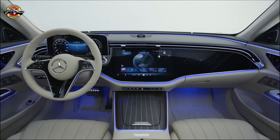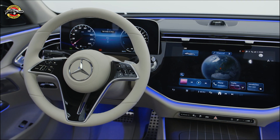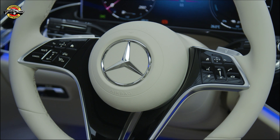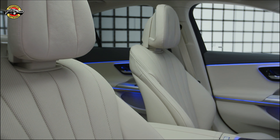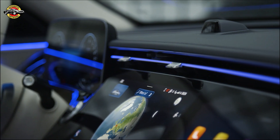With a CD value of 0.23, the new E-Class boasts exceptional aerodynamics and efficiency. Enhance agility and stability with optional rear axle steering, reducing the turning circle for easier maneuvering.